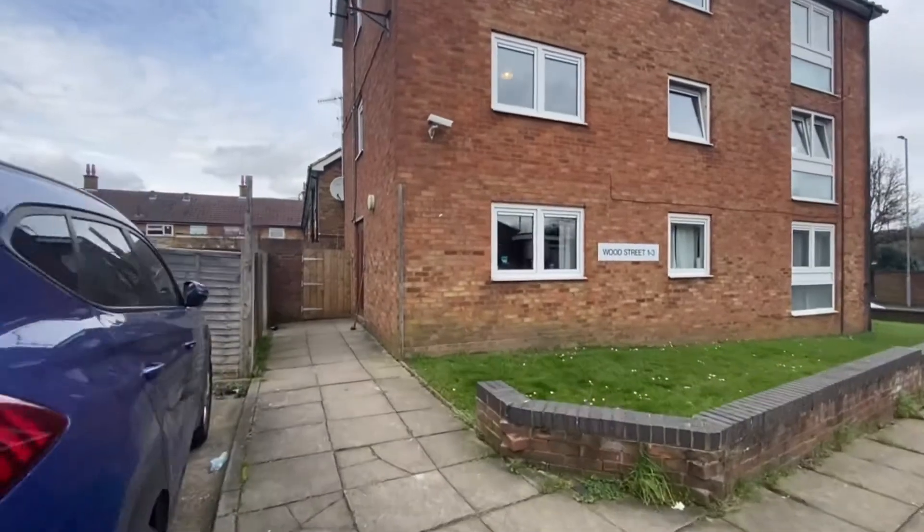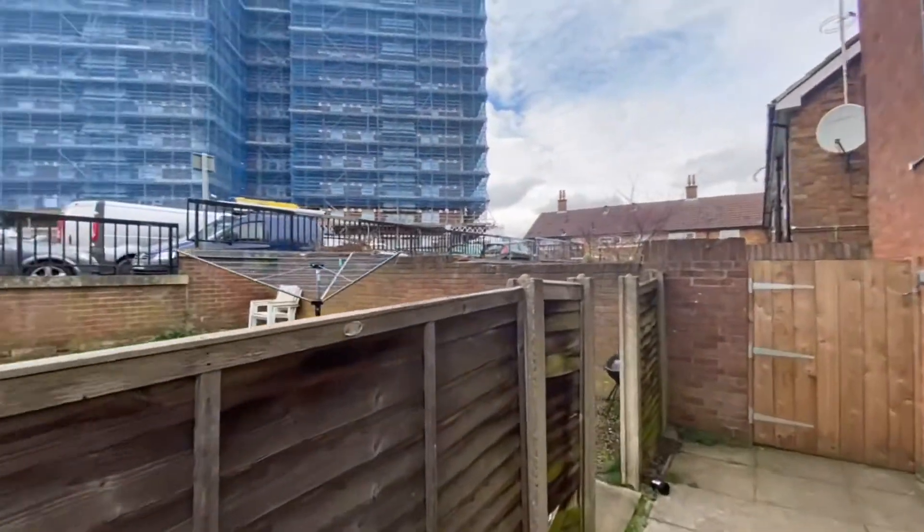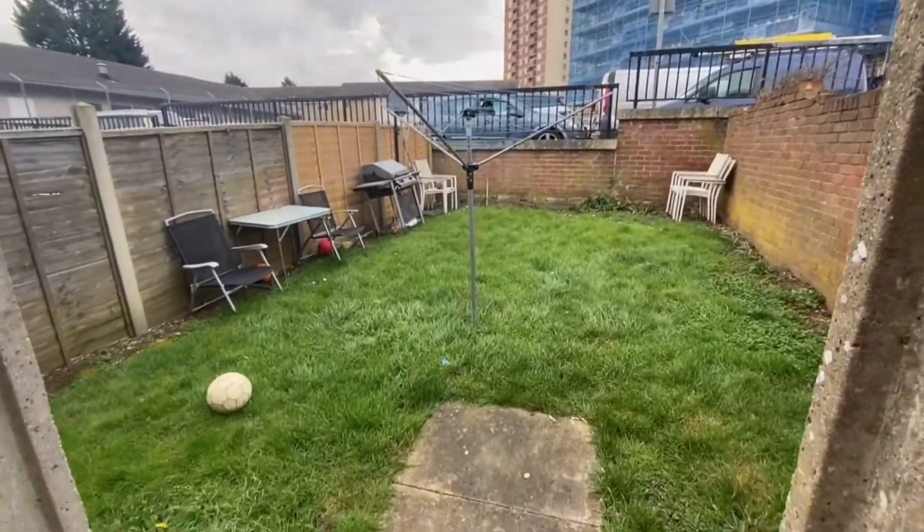As we head in, it is a little private space just here — it's communal for up to three flats, just a little bit of outdoor space.